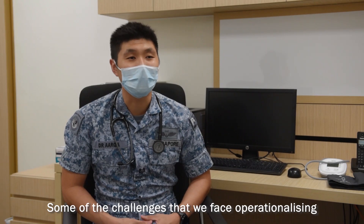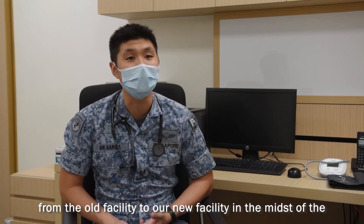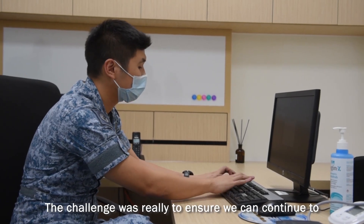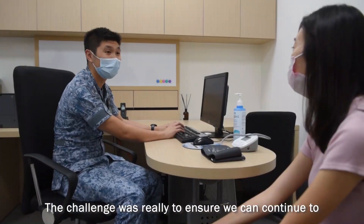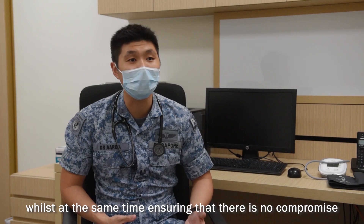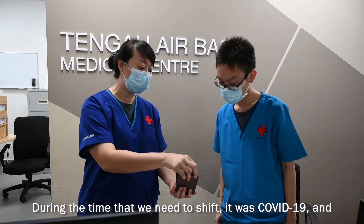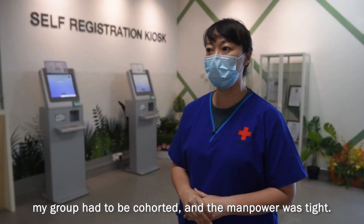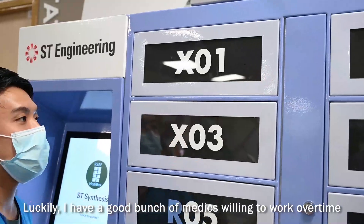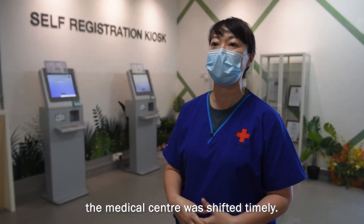Some of the challenges that we faced operationalising this medical centre involved moving our operations from the old facility to the new facility in the midst of the COVID-19 period, with adequate safe measures in place. The challenge was really to ensure that we could continue to sustain medical operations 24-7 for our air-based personnel, whilst at the same time ensuring there was no compromise in the medical operations that we deliver. During the time that we needed to shift, it was COVID-19, my groups had to be cohorted and manpower was tight. But luckily I had a good bunch of medics willing to work overtime, including weekends, to pack everything and ensure my medical centre was shifted on time.